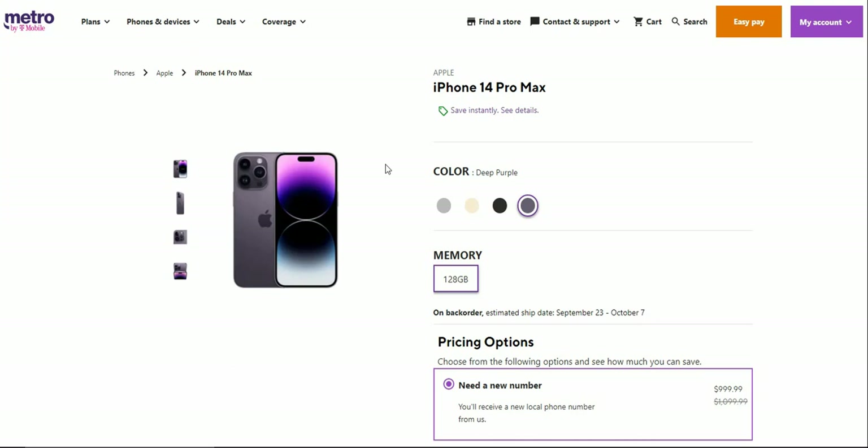Storm's Tech Channel here, and today I'm covering the iPhone 14 Pro Max for Metro by T-Mobile. The iPhone 14 Pro Max is not here at Metro yet.